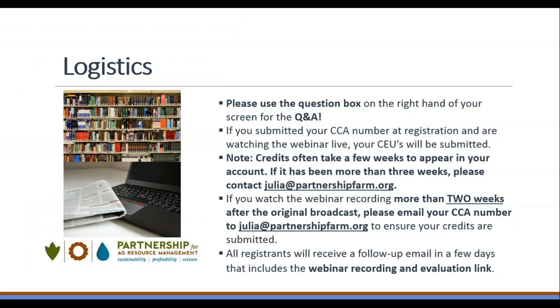Before we begin, I will go over some brief logistics. Please make use of the question box on your screen to type questions for Pete during his presentation. I will moderate the questions during the last 10 to 15 minutes of the webinar. We suggest viewing the webinar while connected via Ethernet for best audio quality.